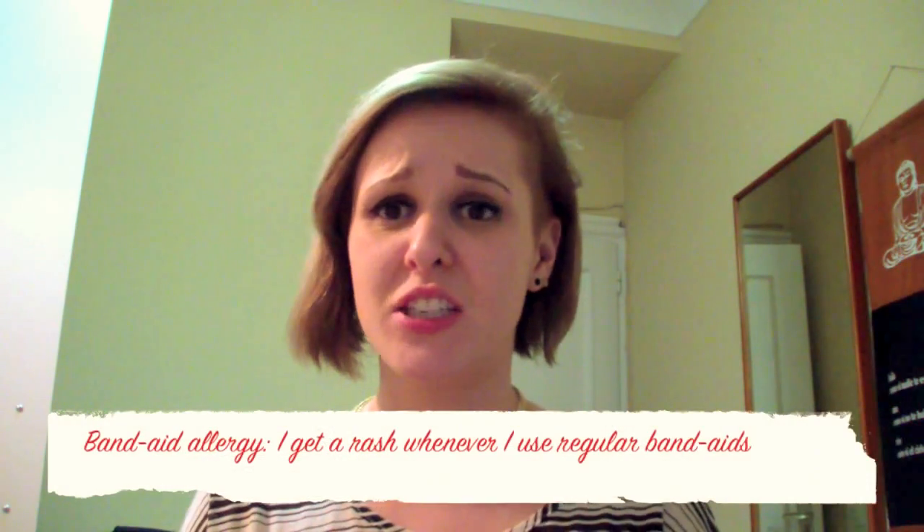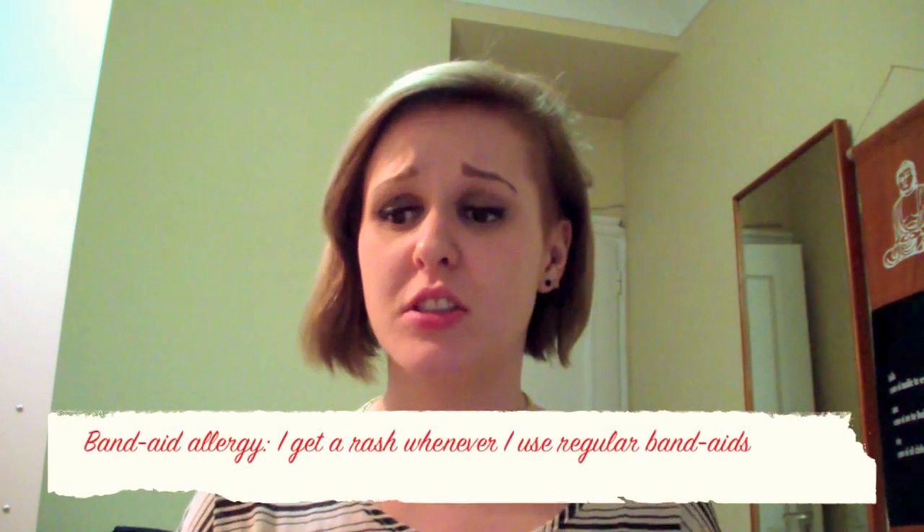I had a rash recently because I found out I have an allergy to bandage glue. I put castor oil on there in combination with an allergy lotion and my skin is 100% better.